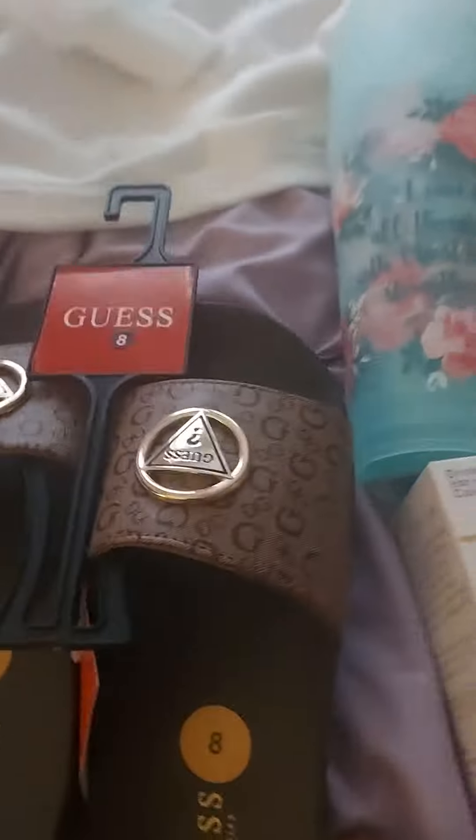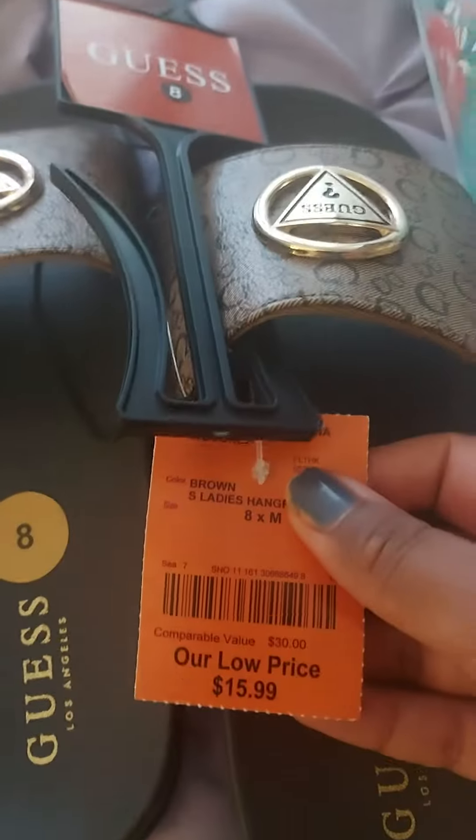And then I got these really cute guest slides, and these were $16.